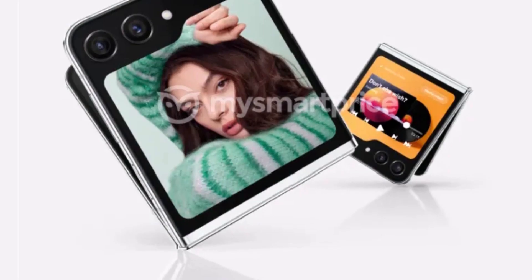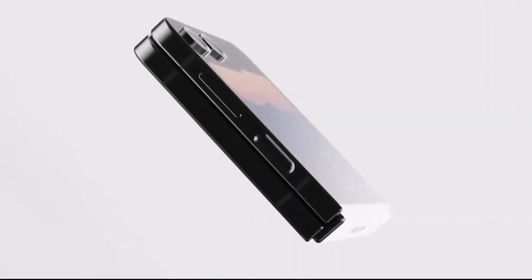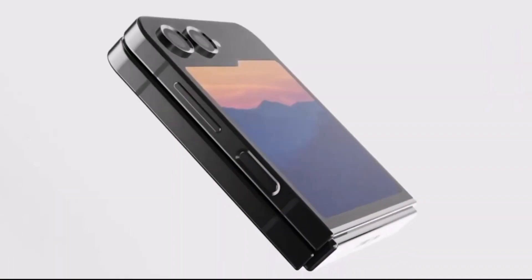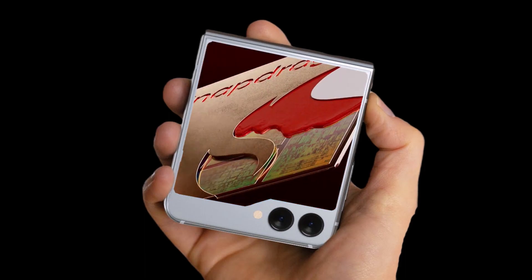This year's Galaxy Z Flip is also the first model expected to fold flat without a gap when closed. MySmartPrice's leaked image does not confirm this, but it appears that Samsung has reworked its hinge mechanism between the Galaxy Z Flip 4 and Galaxy Z Flip 5, with a thinner frame visible on the latter than the former.